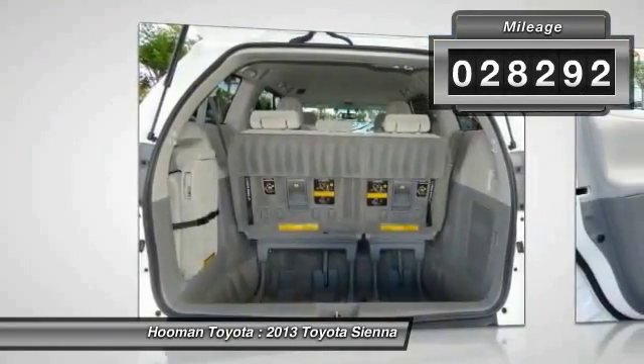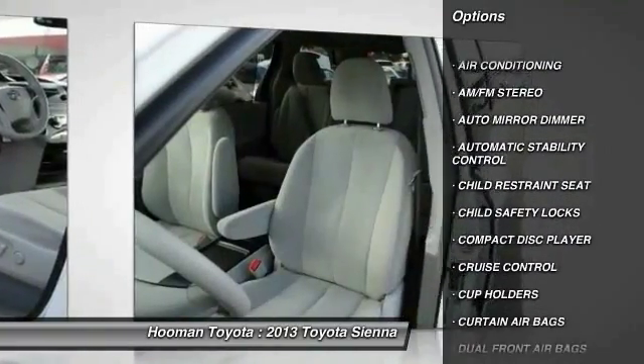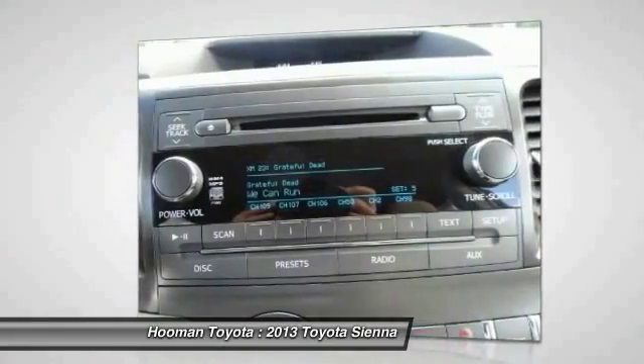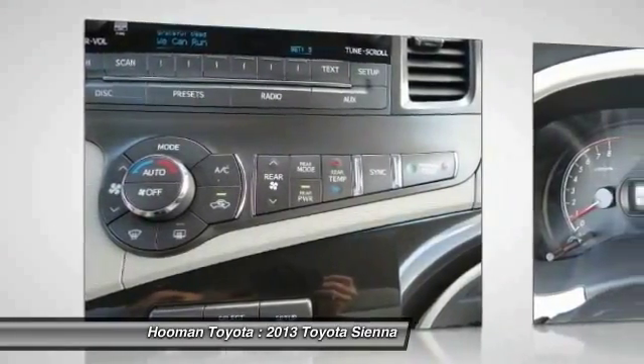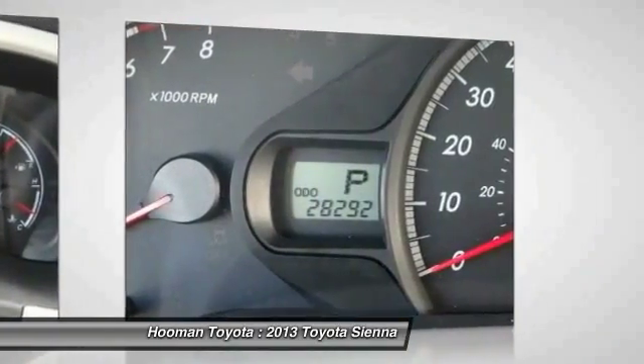Here are some of this vehicle's great options: traction control, dual front airbags, home link garage door opener, air conditioning, front cruise control, keyless entry, auto dimming rear view mirror, PPO, automatic stability control, AM FM stereo radio, and child safety locks.